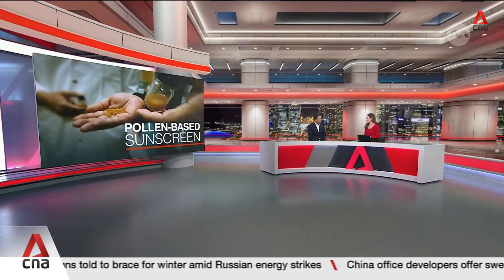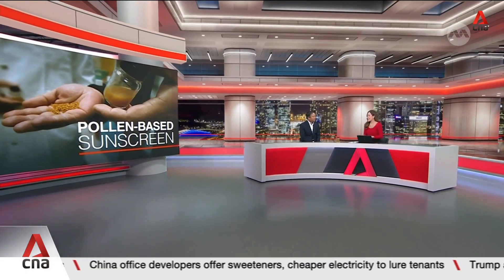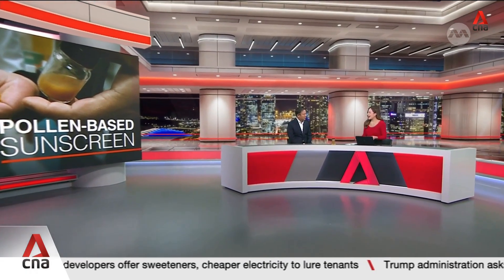Thanks for joining us today. Thank you very much for having me. We'll first start off with how effective this sunscreen is — we're quite used to the SPF measure in terms of how well it can protect against UV rays. So how many SPF is this sunscreen?